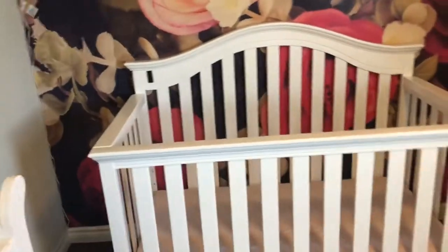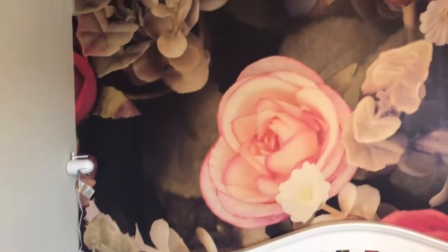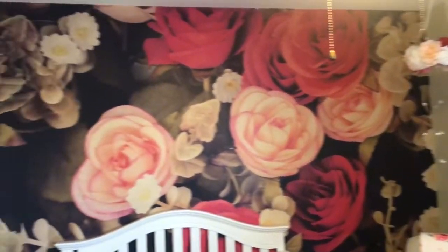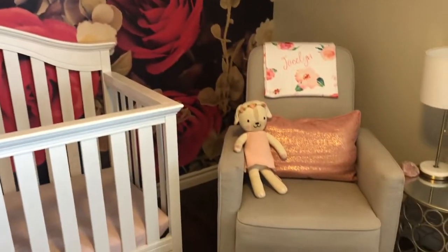We decided on going with white for the crib, and the mattress is organic. The wallpaper is from Walls of Love and it's actually a sticker — my husband put that up. We've got her little camera there in the corner and her rocking chair.